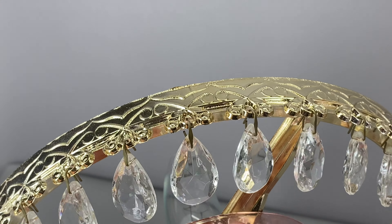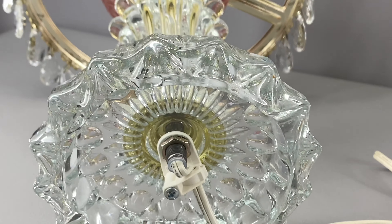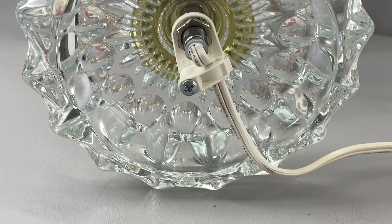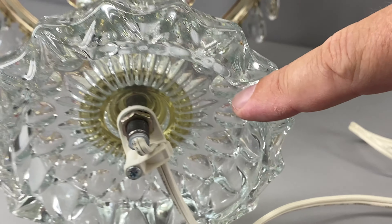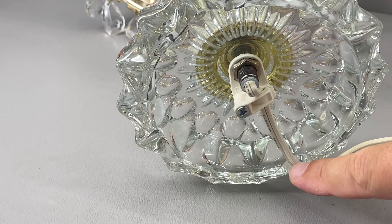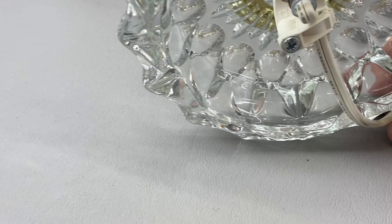The base on each one of these has four indentations to allow the cord to rest without making the lamp lopsided. So you can see if you don't have the cord lined up with one of these openings, your lamp is going to rock a little bit. So just be sure that you have the cord coming through one of those openings on the bottom.